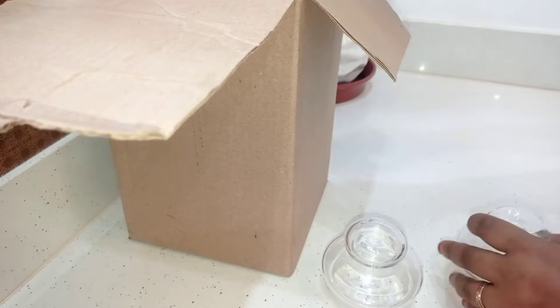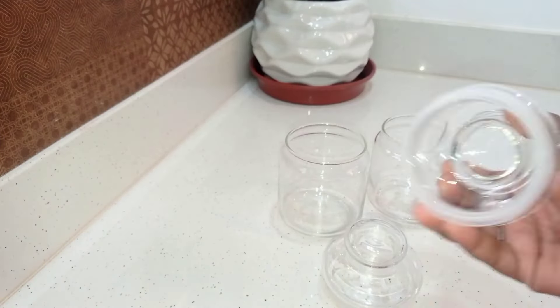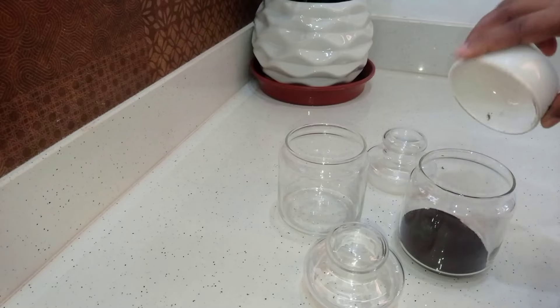We have two containers in glass because they are cute. They have a silicone lid and it is a good product for airtight storage. It is a price-worth product for $2.99.